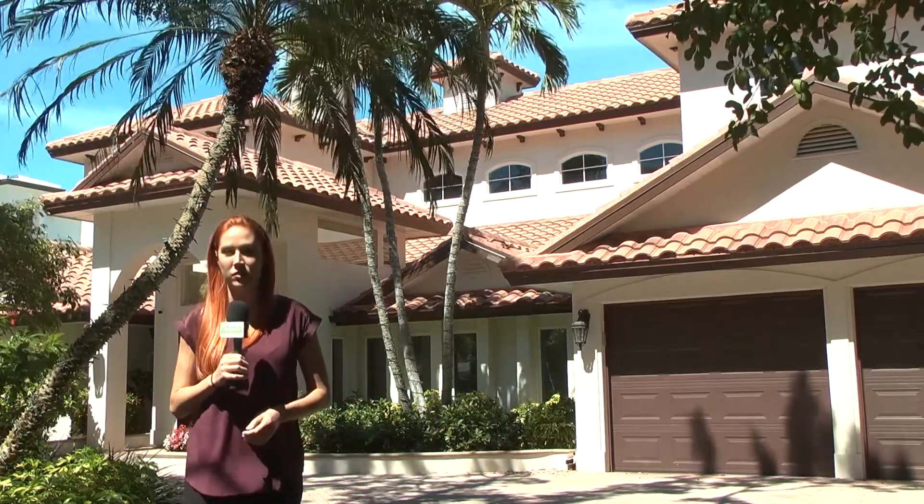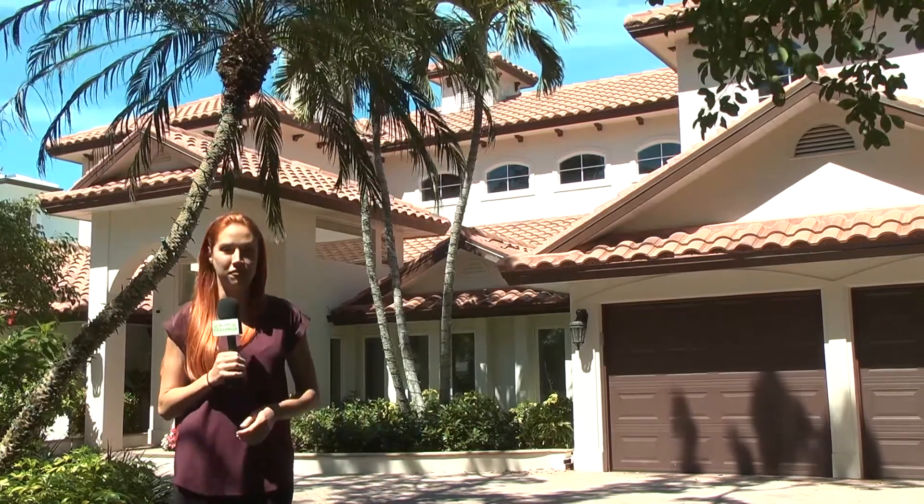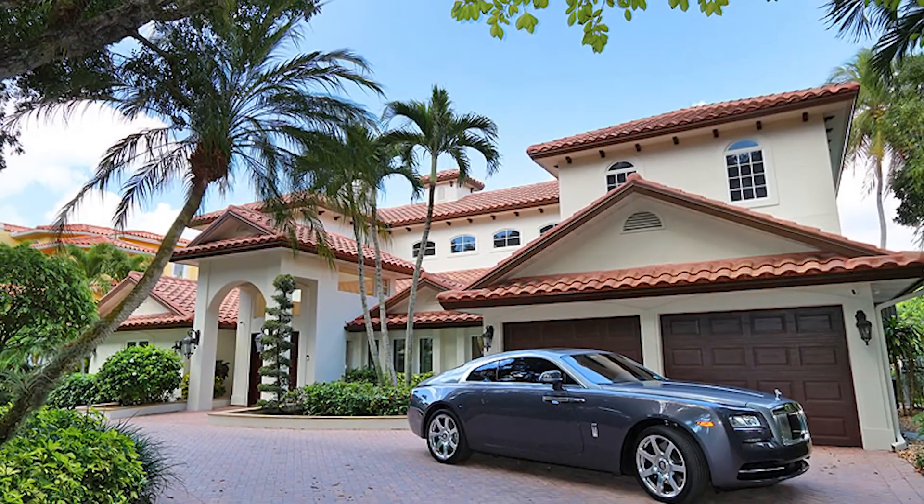Let's go meet Francesca Ribolino with Downing Fry Realty. We're at Aqualane Shores today, where you have golf access for your boat and you can walk straight to the beach. Francesca, tell us all about the area we're at today — Aqualane Shores.